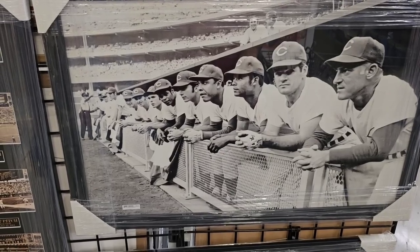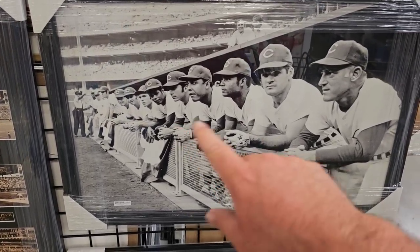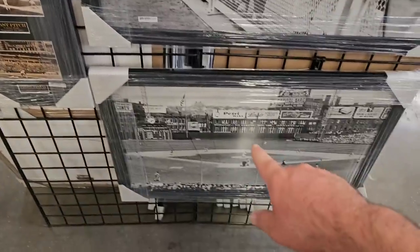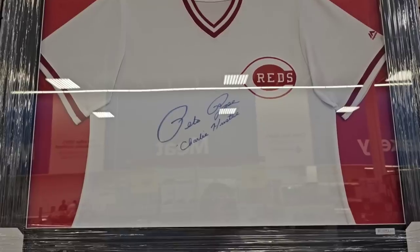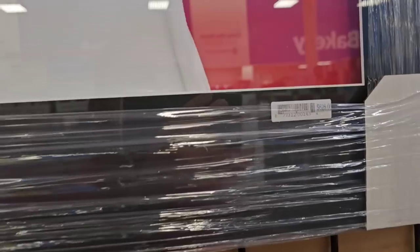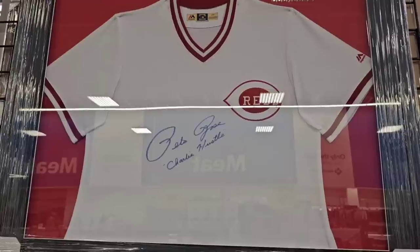I wanted to take a minute to show some of these pictures here. This is the Big Red Machine — the Cincinnati Reds back in the mid-70s. Got Crosley Field here. And look at this — a signed Pete Rose jersey, Charlie Hustle. Are they selling that? $625. So if you want a signed Pete Rose jersey, you can get one for $625.